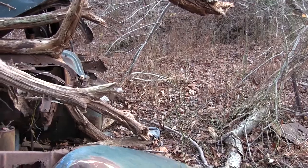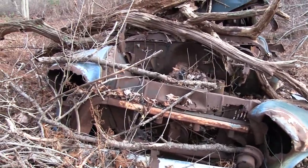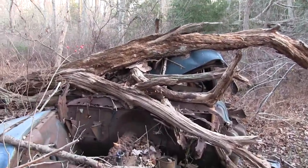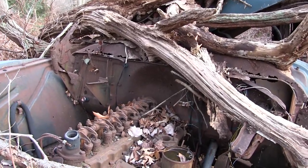Out front the grill's missing. You can see how crushed in the roof got. And then we have the engine — it's an inline six cylinder.